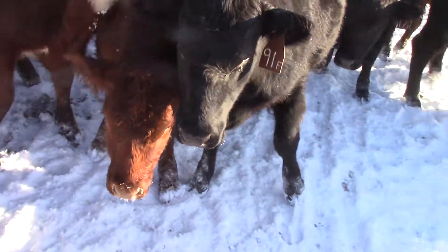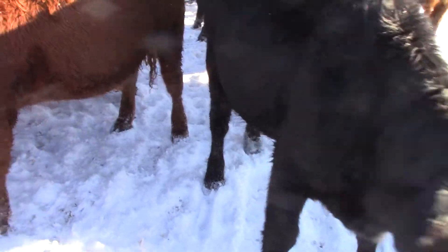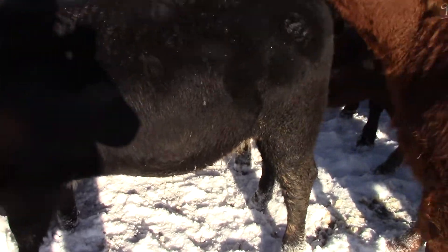These are all home raised heifers guys, bred to low birth weight black Angus bulls. From 70 to 78 pound birth weight on the bulls on these heifers.